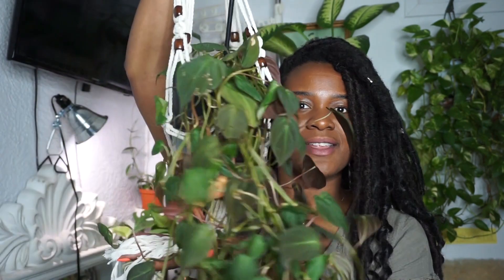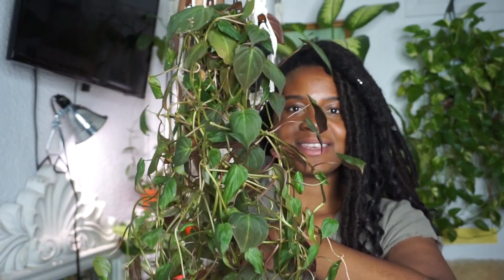So welcome back everyone. The first plant I'm actually going to mention is none other than the beautiful, the velvety philodendron micans.